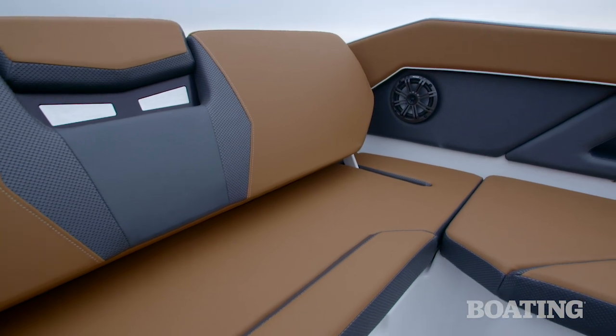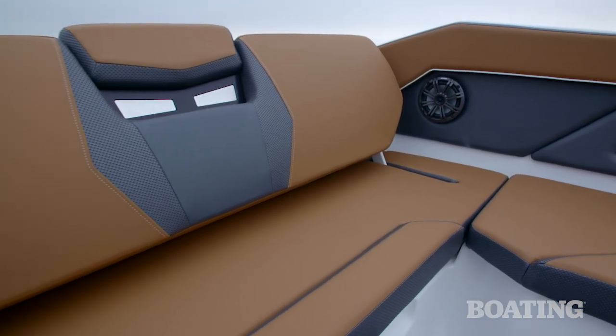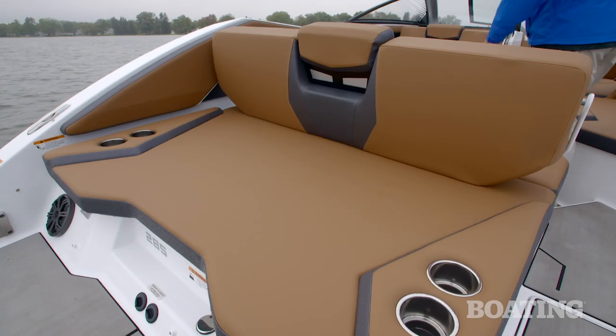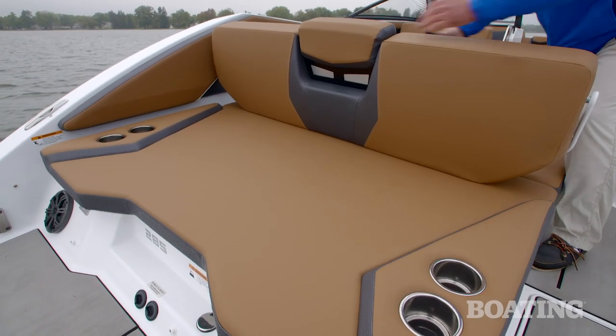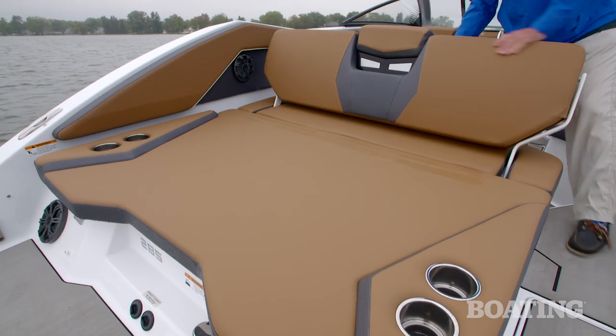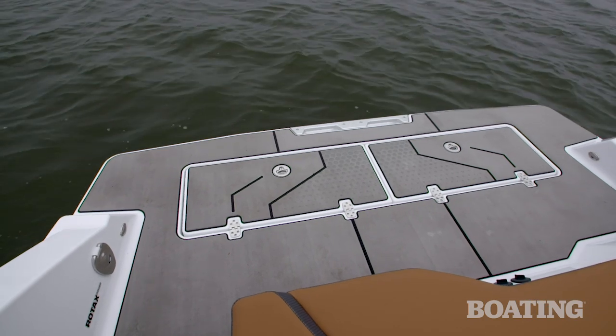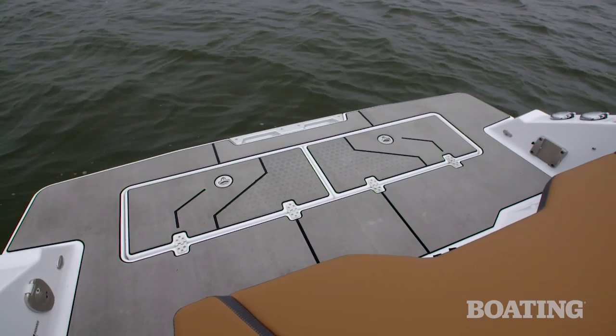Another cool feature on the Scarab 285 is the aft seating. Flip the seat back aft, and you've got a forward-facing lounge and a rumble seat aft. But you can flip that lounge back all the way forward and make it a full-width sun pad. The swim platform is extremely spacious, and I like the marine mat on it.